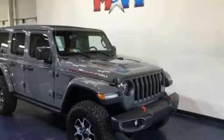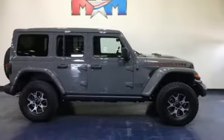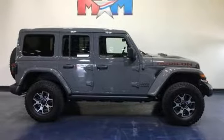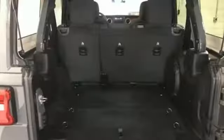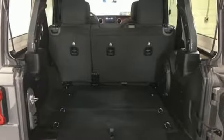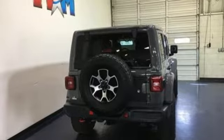V6 engine, dual zone climate control, integrated navigation system with voice activation, configurable instrument gauges, heated steering wheel, power heated mirrors, streaming audio, first and second row express open and closed sliding sunroof, doors and push button start proximity key, and automatic transmission.